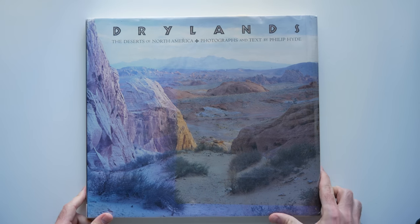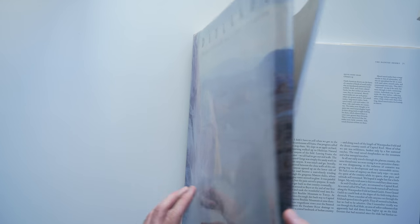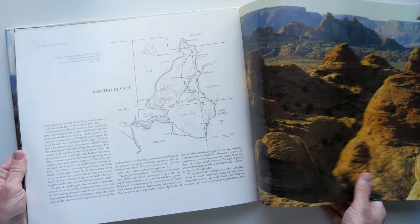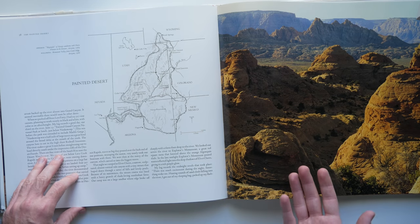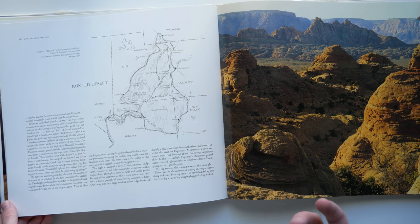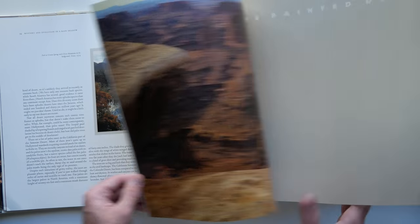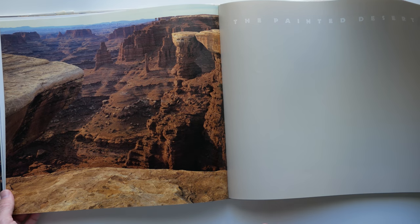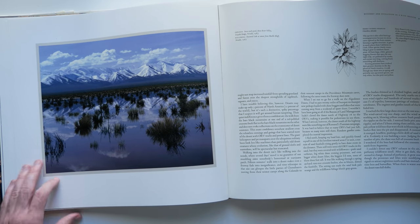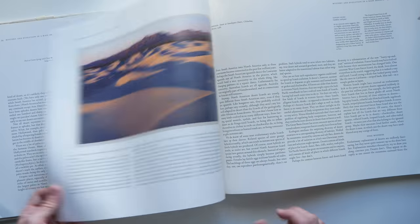I'd be remiss to talk about large format landscape photography without mentioning Philip Hyde. This is 'Dryland: The Deserts of the Southwest.' It's a library copy but has some really terrific large format landscape photography with great images from the American Southwest. It has lots of technical information — not so much about the photography, but about the deserts themselves. If you want to get to know the places you photograph — a theme throughout all this work — this is a great book. He goes into great detail about the different desert regions like the Painted Desert, the Mojave, and the Colorado Desert, breaking down the ecosystems and geology.